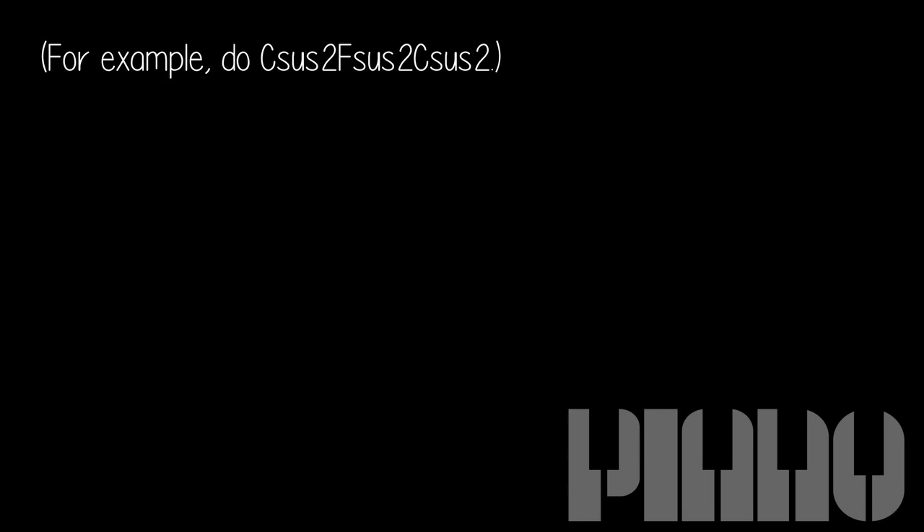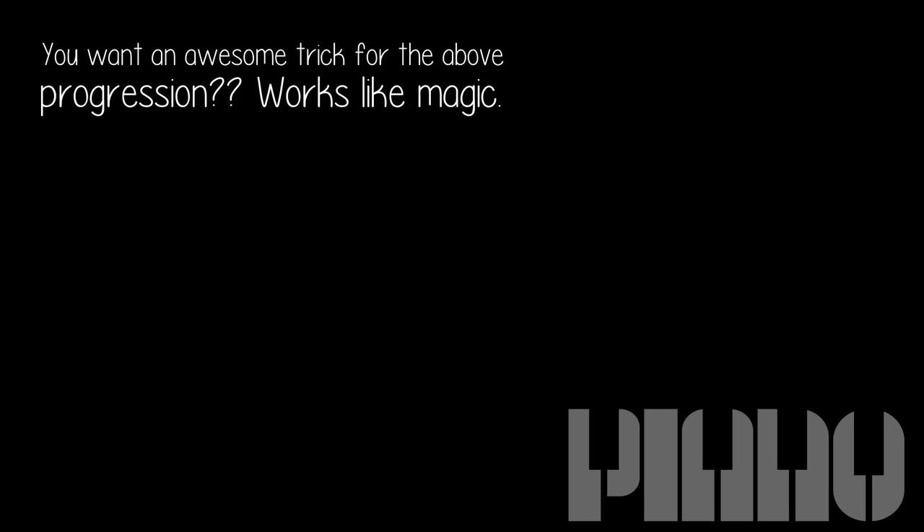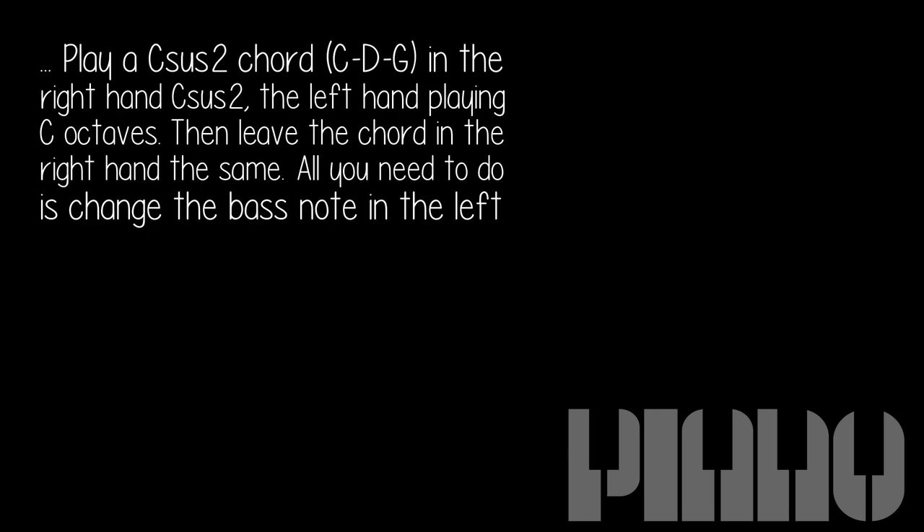For example, do sus2, sus2, sus2. Here's an awesome trick for the above progression — works like magic. Play a sus2 chord, CDG, in the right hand; the left hand playing C octaves. Then leave the chord in the right hand the same.